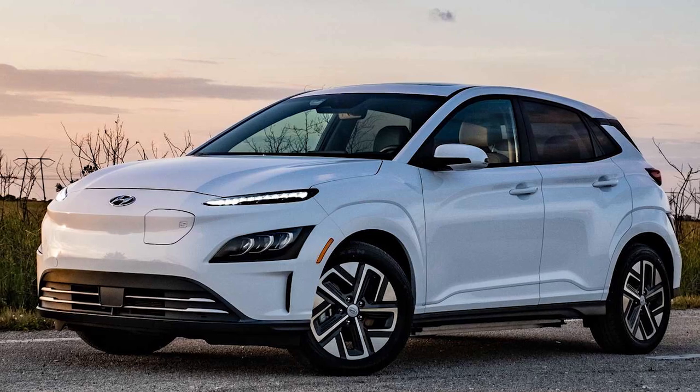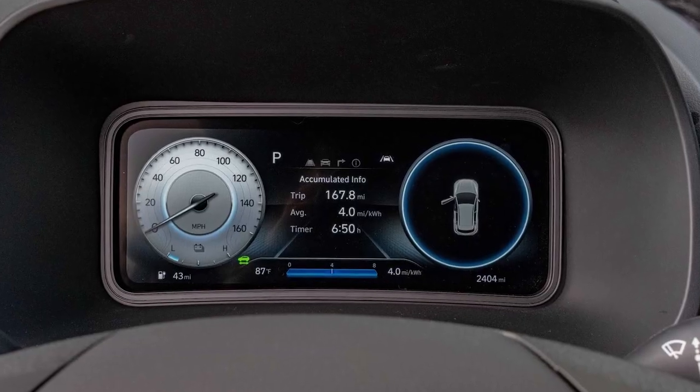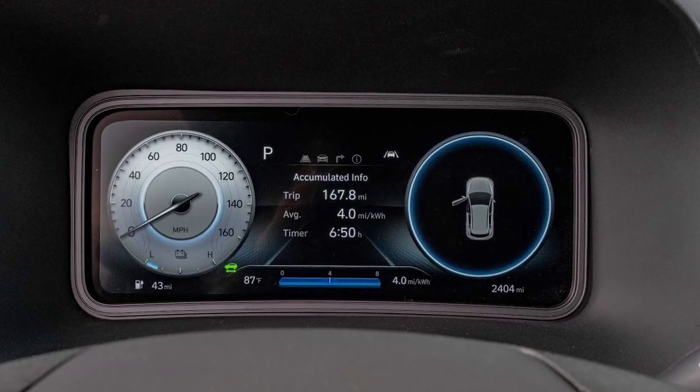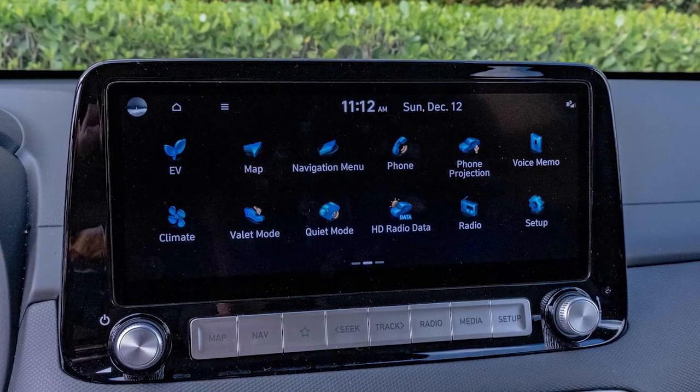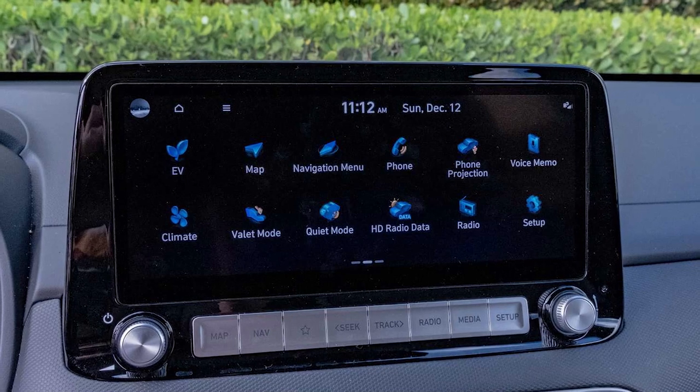Beyond that, things like wireless phone charging, a crystal clear eight-speaker Harman Kardon premium audio system, and Hyundai Digital Key come standard. Digital Key is an app that allows you to lock, unlock, and start your vehicle remotely.